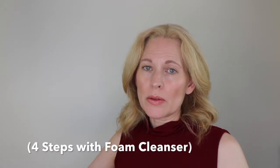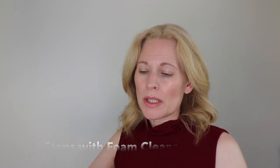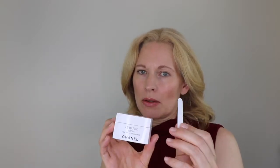The Le Blanc Healthy Light Creator has three steps: an essence, a serum, and a cream or moisturizer. The Le Blanc Essence Lotion comes in five ounces or 150 milliliters and retails for $68. The Le Blanc Serum comes in 1.7 ounces or 50 milliliters and retails for $195. The Le Blanc Cream comes with a little spatula, is 1.7 ounces or 50 grams, and retails for $130.